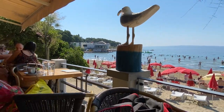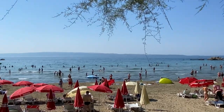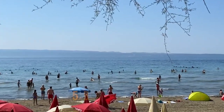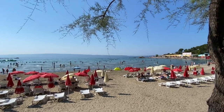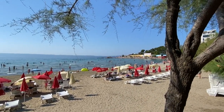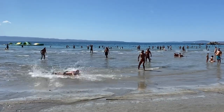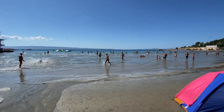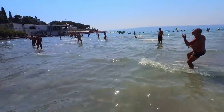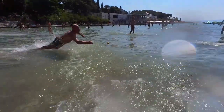When in Split you can take advantage of about a dozen city beaches. There is one right below the gallery, but I like the one across town. Even though it sits right next to the port, the water is surprisingly clean. If you're up to it, you can try yourself at that game too - fun, but like most things, it seems easier than it is.